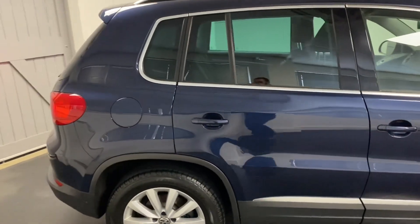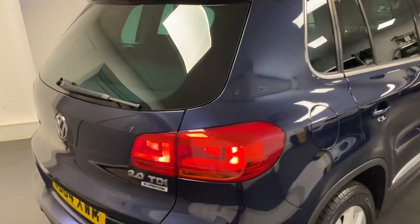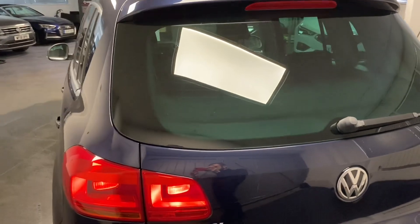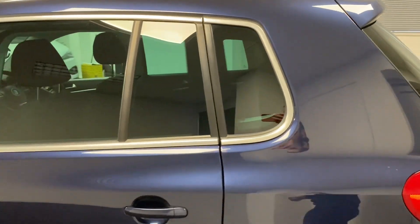This car has only had two owners from new and also has a fantastic service history as we've listed in the advert. It's got the factory options of the heated front seats, cruise control fitted, and also the folding door mirrors as well.